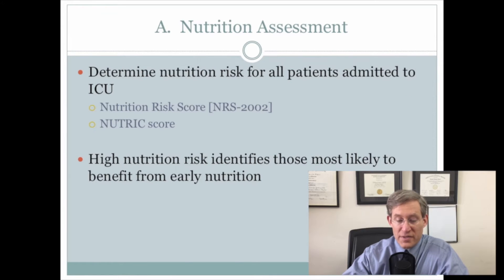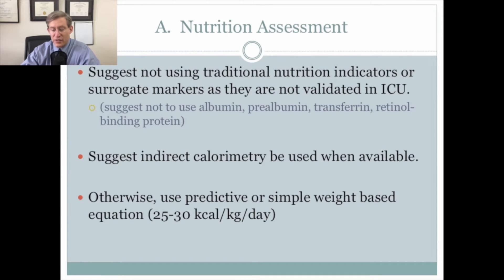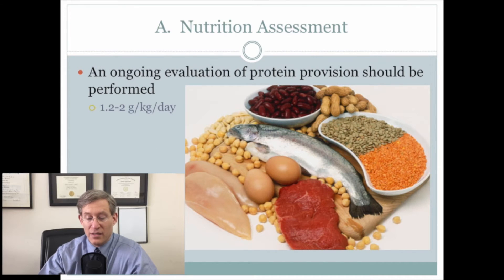In terms of nutritional assessment, they recommend that every patient admitted to an ICU have their nutritional risk determined by scoring systems such as the Nutrition Risk Score NRS 2002 or the Nutric score. Patients at high nutrition risk are those most likely to benefit from early nutrition. They suggest not using traditional markers such as albumin and prealbumin, as they are not validated in the ICU. They suggest indirect calorimetry, and if that's not available, to use a predictive or simple weight-based equation of 25 to 30 kilocalories per kilogram per day, with protein at 1.2 to 2 grams per kilogram per day.